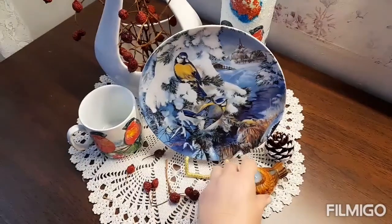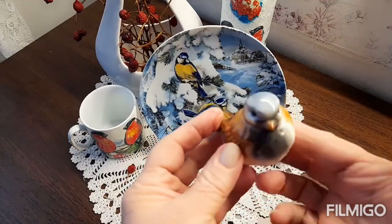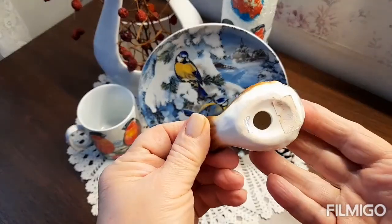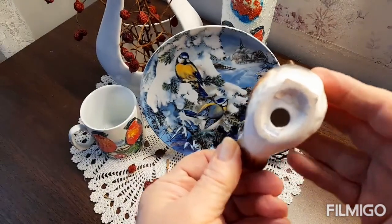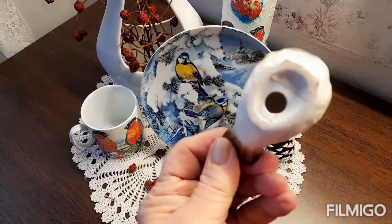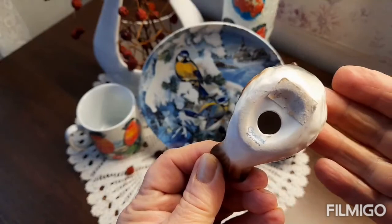Ещё вот такая статуэточка у меня была — воробушек. Это немецкая мануфактура Гёбель, восьмидесятые годы.